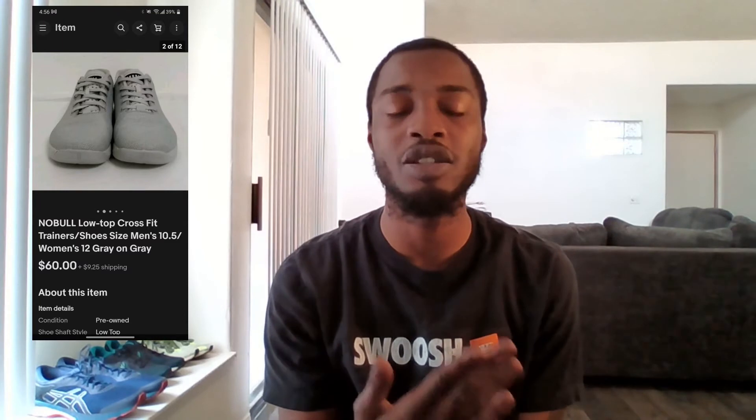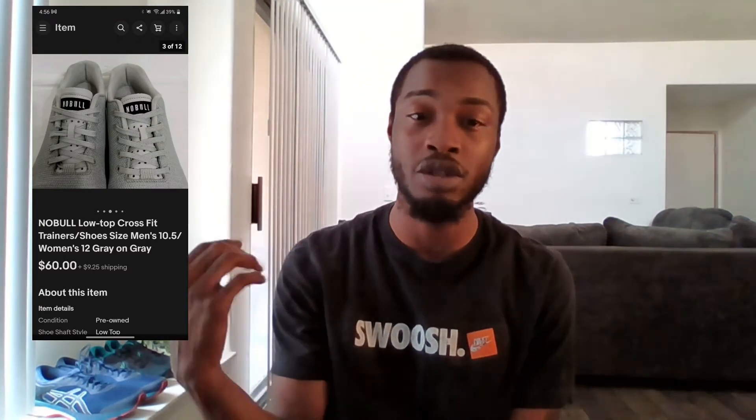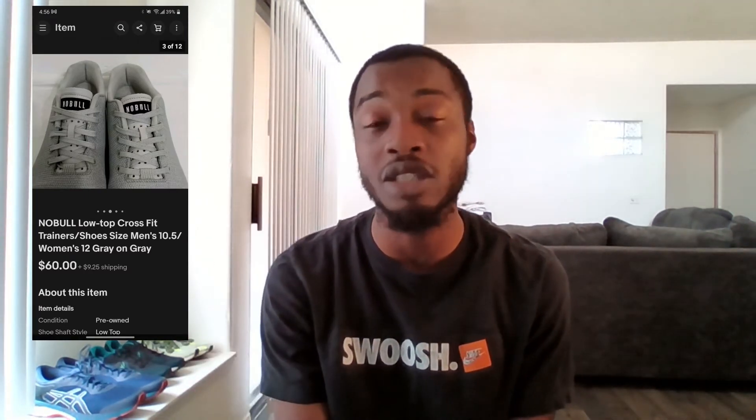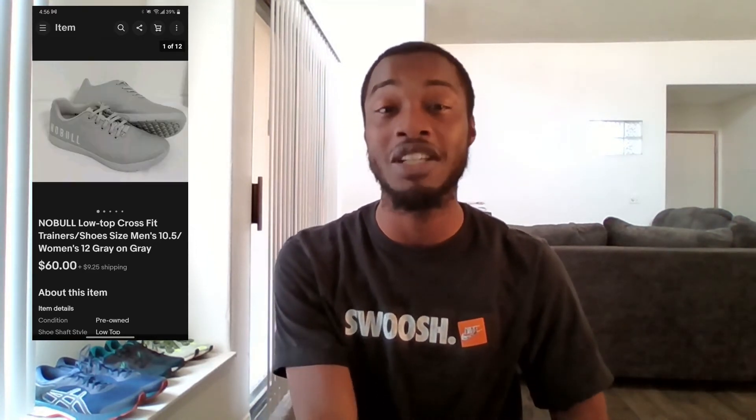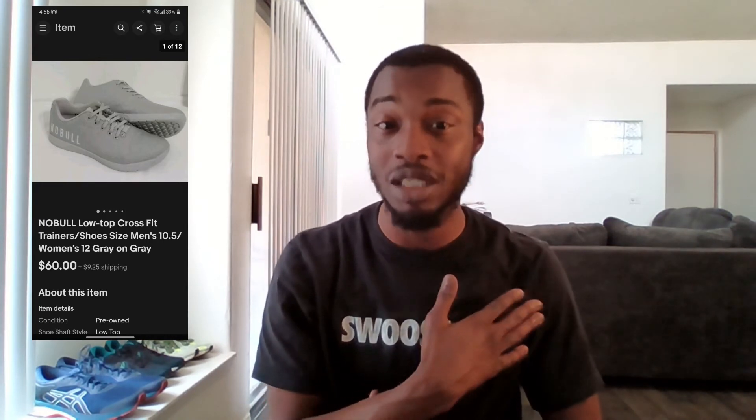Last but certainly not least for January 2022 is this pair of Noble gym trainer shoes — another brand I'd never heard of before seeing it mentioned on Harry Tornado's channel. If you're just getting started, check out their channel for great info on what to buy and what not to buy. This pair was definitely my biggest flip for January: I bought them for $10, spent maybe 30 minutes cleaning them up, and flipped them for $60. Noble shoes are definitely a BOLO — be on the lookout — because they'll flip for a decent amount of money.